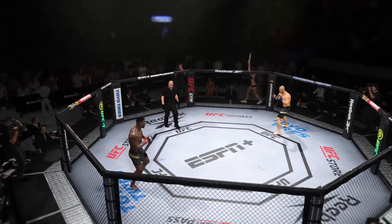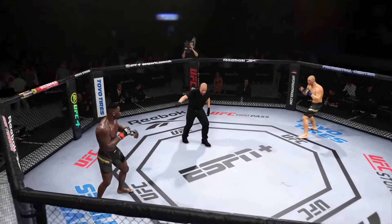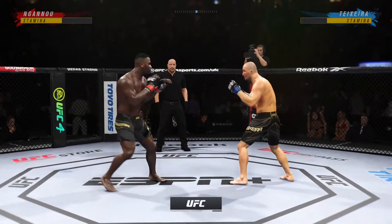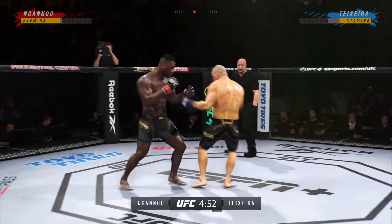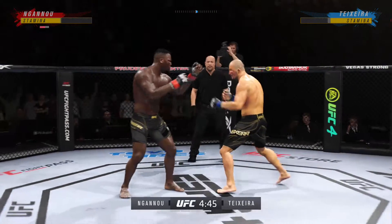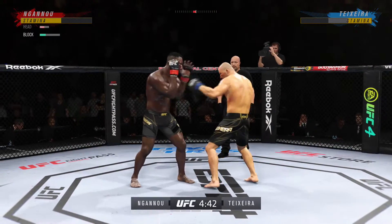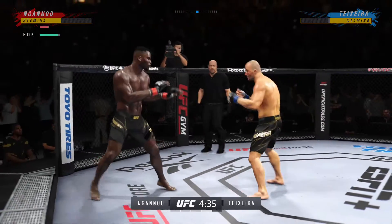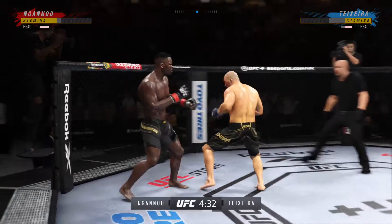Here we go with our fourth round of a possible five. A lot of fighters change up their training camp when fighting five rounds versus three — you have to mix things up because fighting for an extra ten minutes is not normal. It's usually a 15-minute fight, so you have to do things physically and mentally to make sure you're ready to go that extra ten minutes.